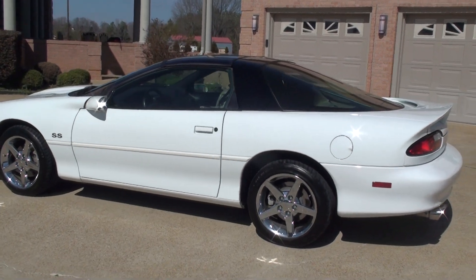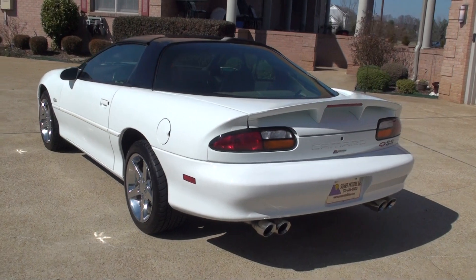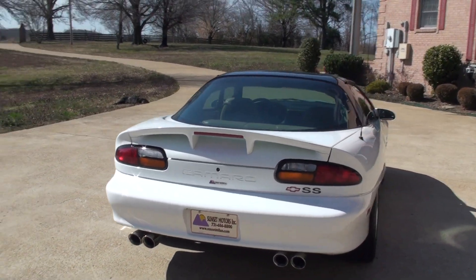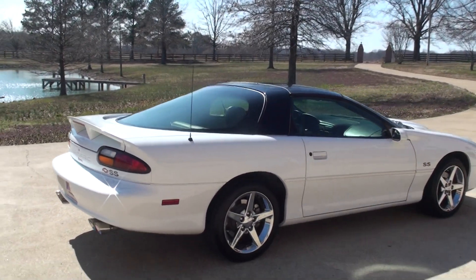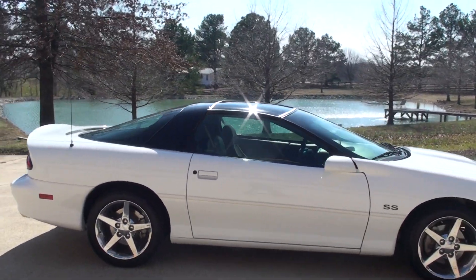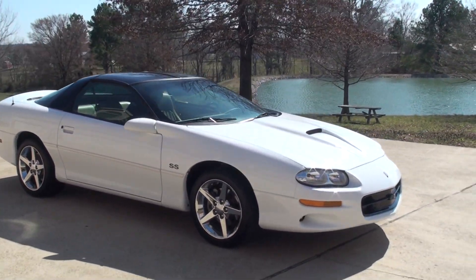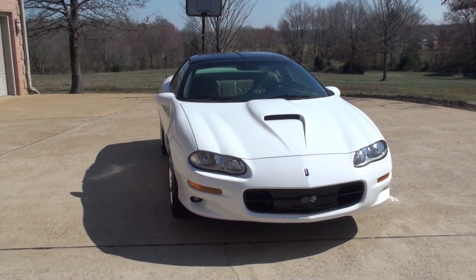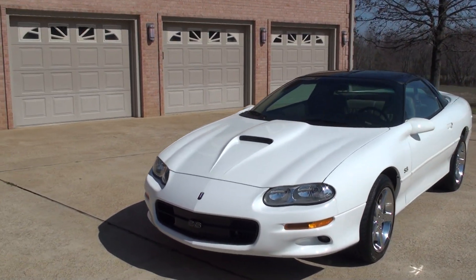It's got the 906 chrome wheels. It's got the Corsa stainless steel exhaust system. Beautiful arctic white with the tan neutral leather interior. It's got the glass T-top, custom grille, fog lights, and forced air system.